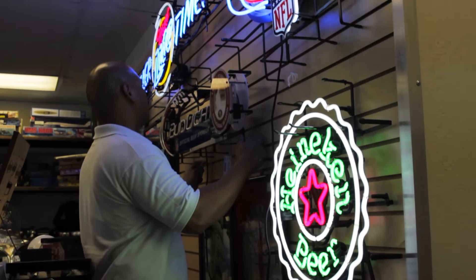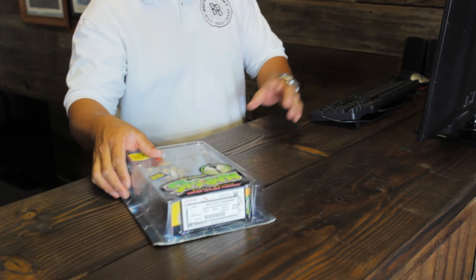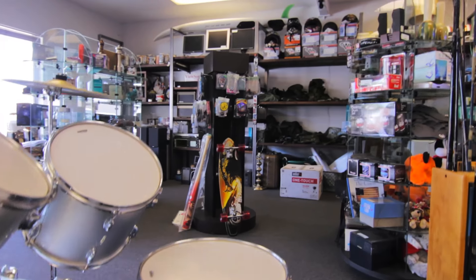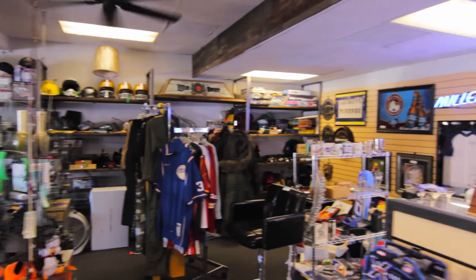Do you have a collection or an item that is sitting around and collecting dust? Bring it in and we would be happy to negotiate a fair deal for both parties. Our daily goal is to offer up inventory to our customers that can bring a different conversation on every new visit.